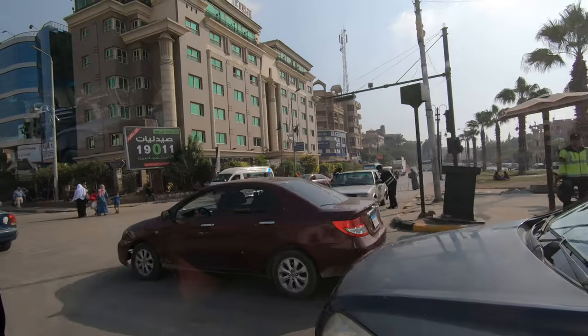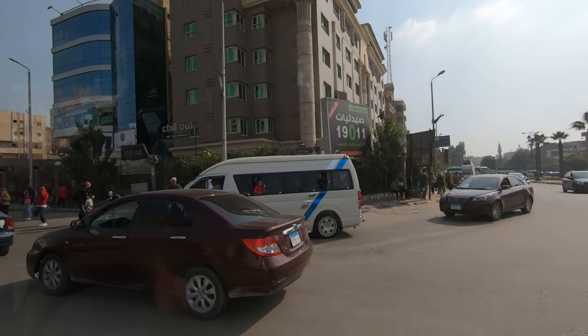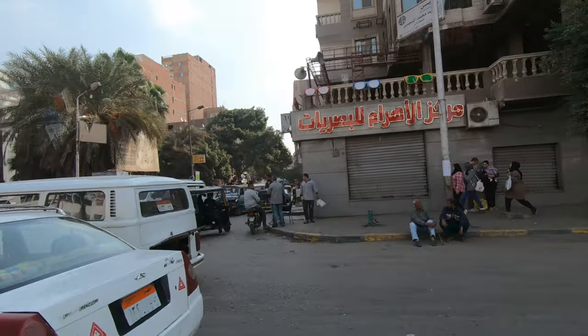Hello everyone, this is Ahmed Dan of Ahmeddan.com. I arrived in Cairo early morning and had the full evening free, so I decided to go to the winter and summer churches located on the outskirts of Cairo.